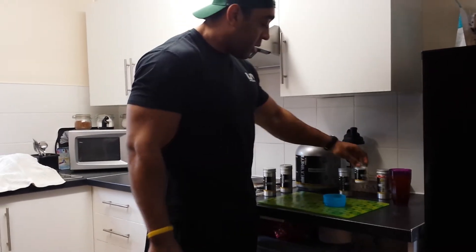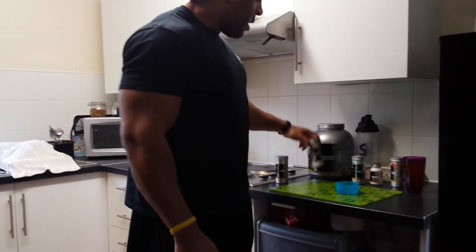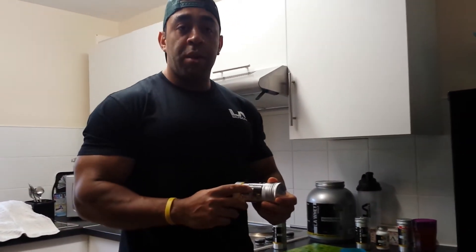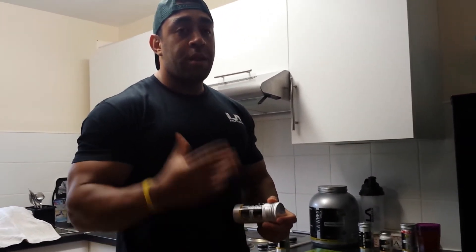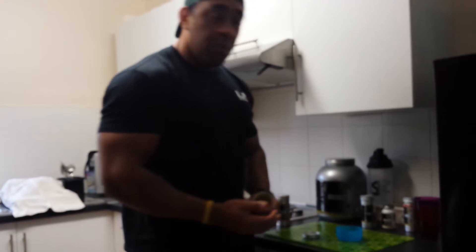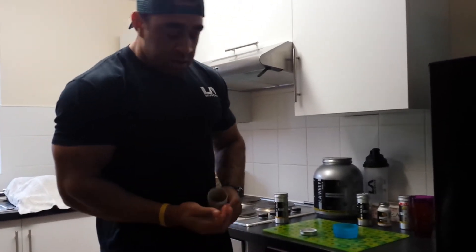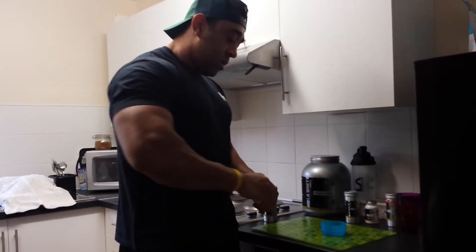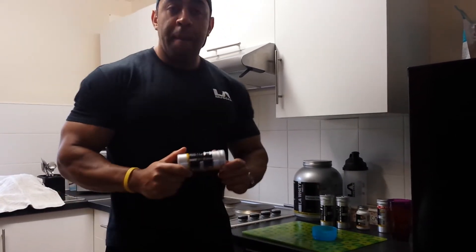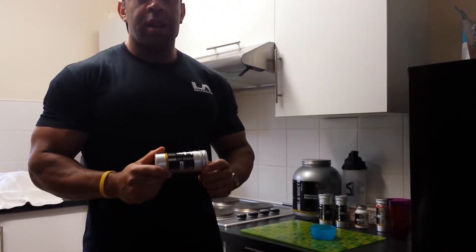The next supplement I use is the Nor-Routine Anabolic Extreme. It works really well — it's a density, strength, and muscle builder, one of the best LA Muscle supplements and one of the most popular. I take two capsules of Nor-Routine.